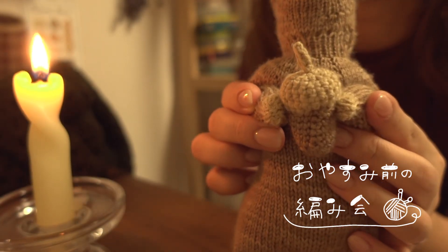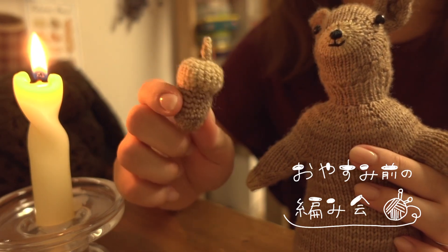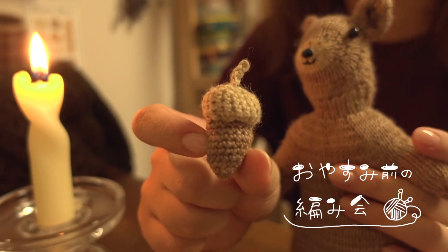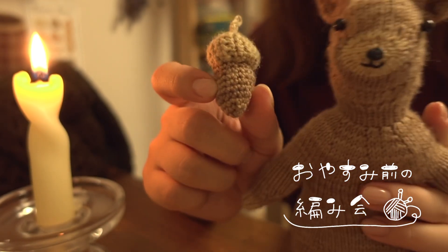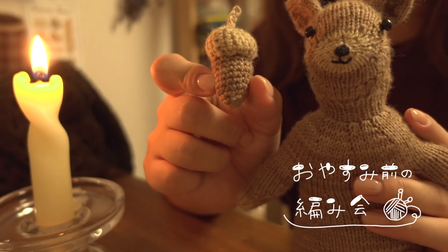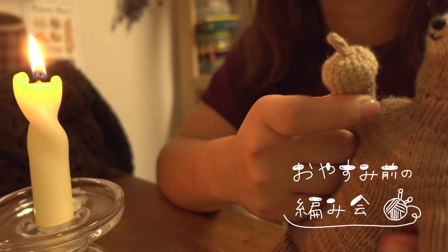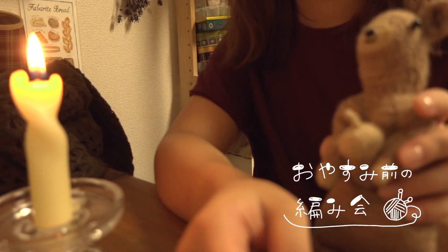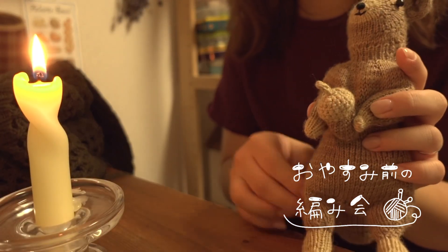でもね、これりしちゃんとね色が一緒なの分かりますか？お察しの方は多分気づいていると思うんですけど、これは自分でどんぐりで染めた草木染めの糸でどんぐりを編みました。なのでね、りしちゃんと全く同じ糸で編んでます。なのでね、りしちゃんがこのどんぐりを持っても、ちょっとね色合いが一体化してて、あんまり良くないかもしれない。